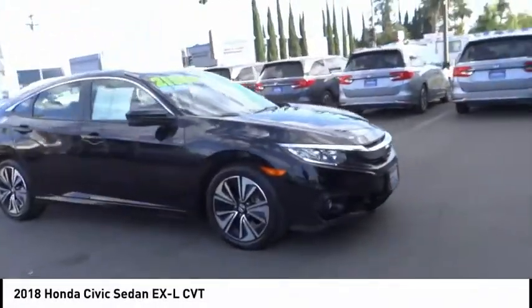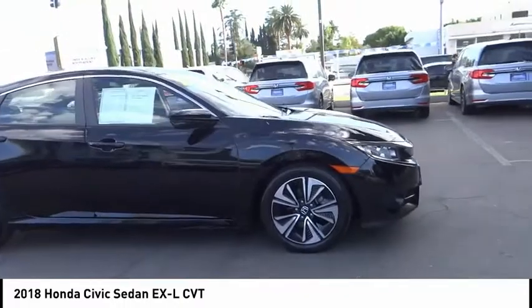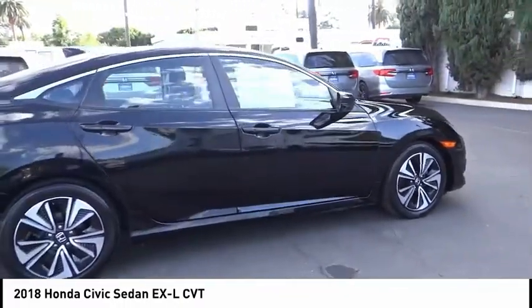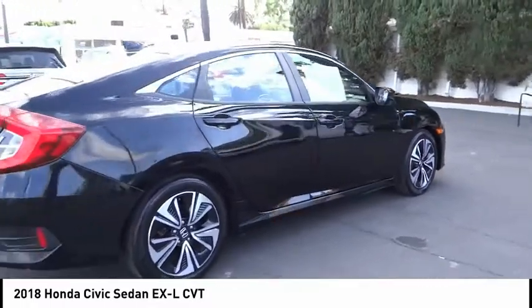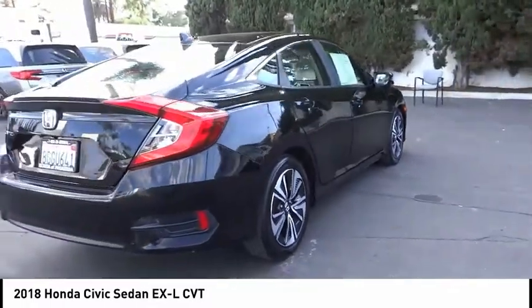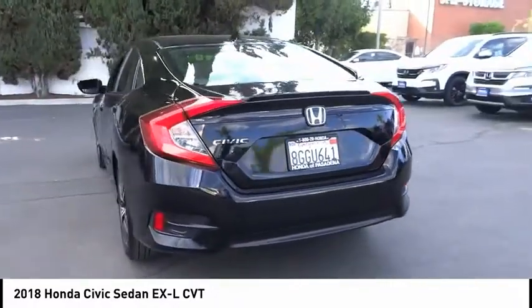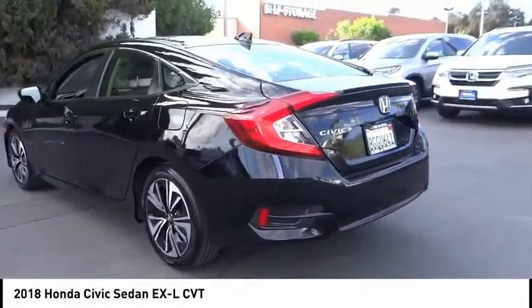Take a ride in the 2018 Honda Civic — practical, awesome gas mileage, and incredibly reliable. This vehicle has less than 80,000 miles. Here are some of this vehicle's great options: electronic stability control, alloy wheels, brake assist, traction control.